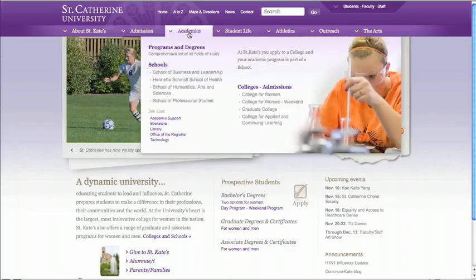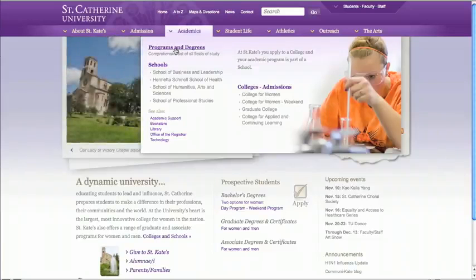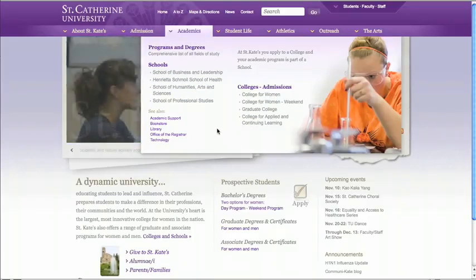So many layers of the university are accessible from the Academics menu. Under Programs and Degrees, you'll find links to every academic program we offer, and all of these websites have been redone. Below that are links to websites for each of our schools and colleges. Let's visit a school website — School of Humanities, Arts, and Sciences.